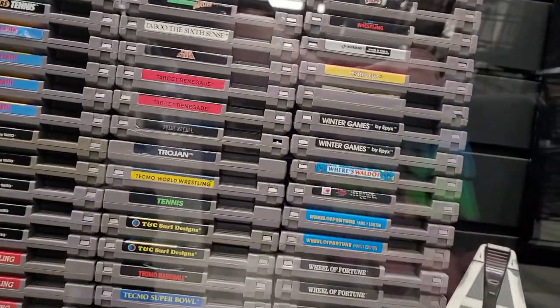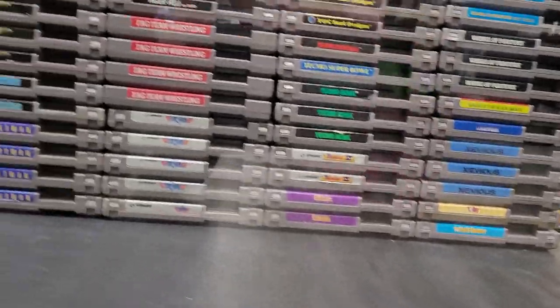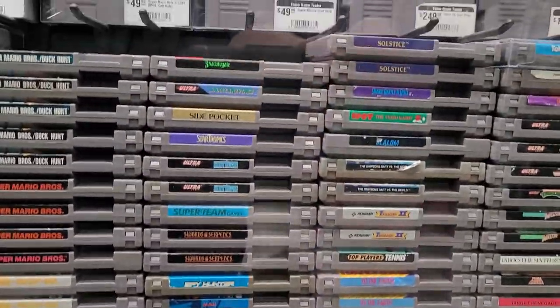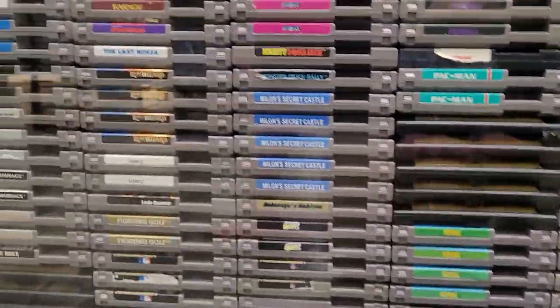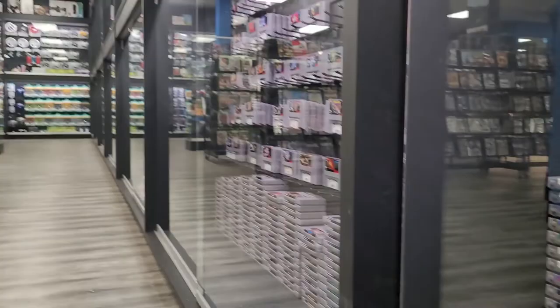Look at them all though — they just have such a crazy decent collection. Lots of repeats down below, obviously, but that's standard. I appreciate that they front-faced the merchandise here really well. This location is in Calgary, Alberta — Video Game Trader. It is 100% worth stopping by here if you guys are a video game fan, because it just goes on forever. There's so much in this store — it's amazing.